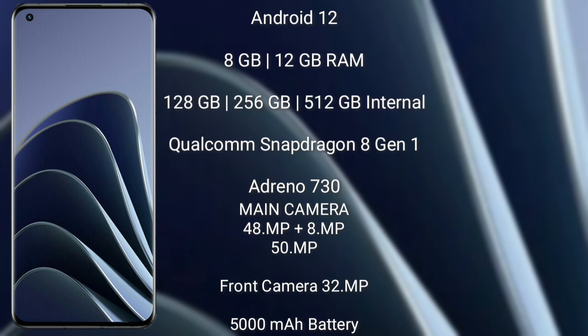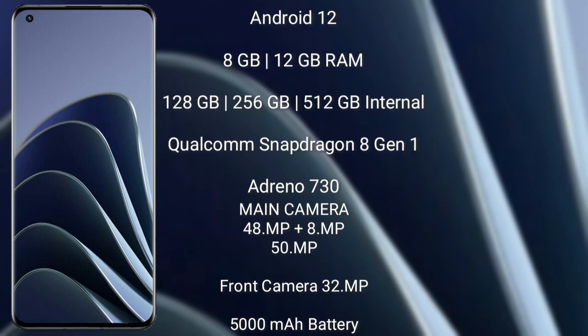The OnePlus 10 Pro runs on Android 12. It comes with 8GB or 12GB RAM and 128GB, 256GB, or 512GB internal storage, powered by the Snapdragon 8 Gen 1 processor with GPU Mali G700. It features a rear triple camera setup: 48 megapixel plus 8 megapixel plus 50 megapixel, and a front camera of 32 megapixel. It has a 5000 mAh battery with 80-watt fast charging support.